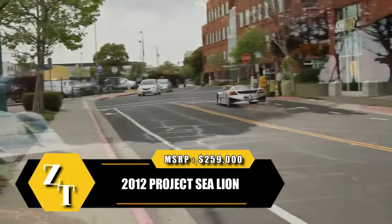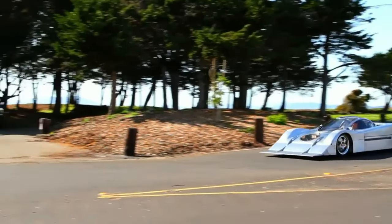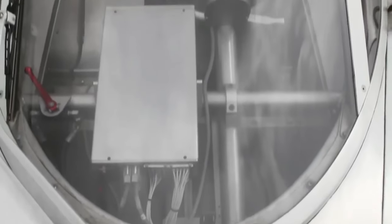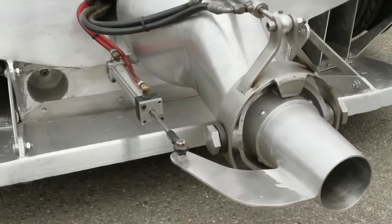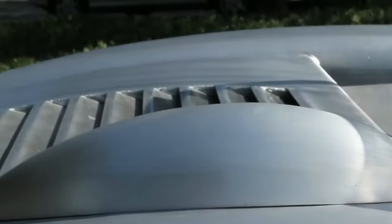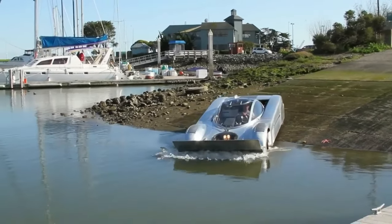Project Sea Lion was a six-year endeavor aiming to claim the title of the world's fastest amphibious car both on land and water. Although it didn't set any records, it deserves recognition for the attempt. Crafted using TIG-welded aluminum and powered by a Mazda 13B rotary engine, its inventor suggested it could potentially achieve speeds of 180 miles per hour on land and 60 miles per hour in water, with the right enhancements and skilled hands.